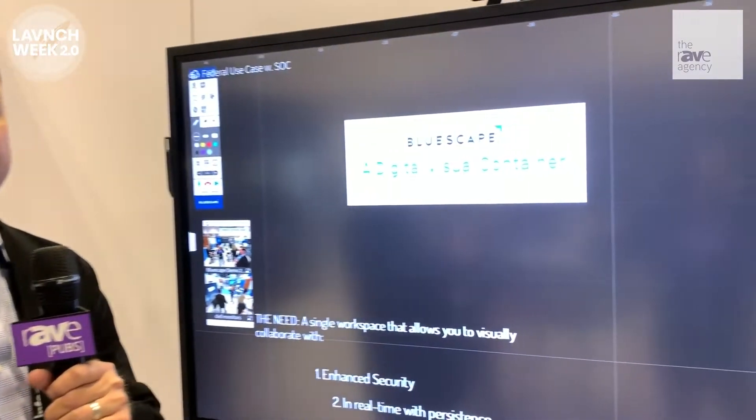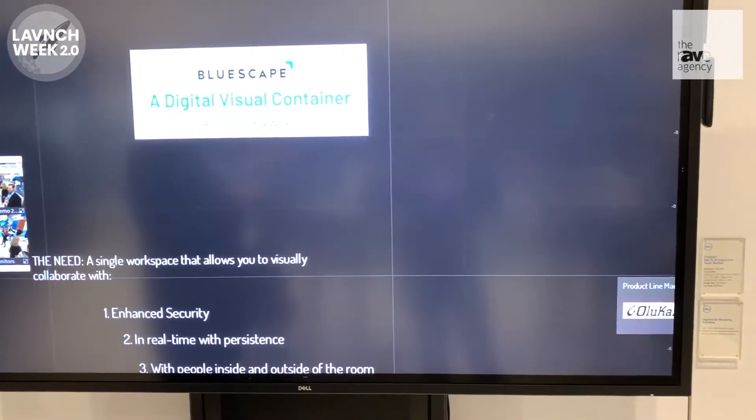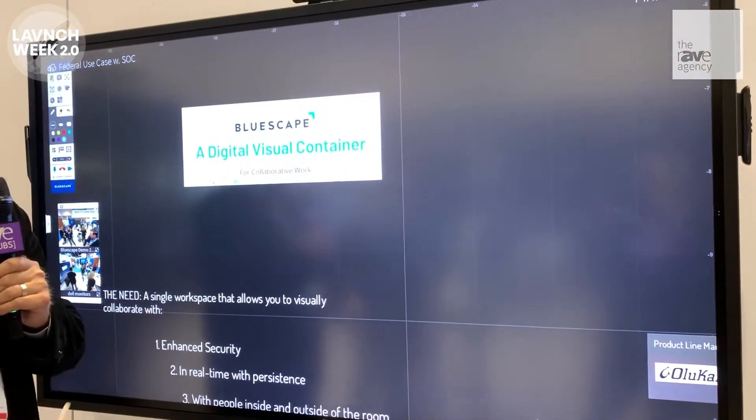I just wanted to talk a little bit about our partnership and our solution with Dell. Dell is providing their new and exciting 75-inch display, and also an Optiplex that runs our software.